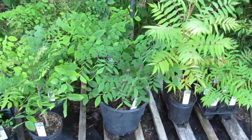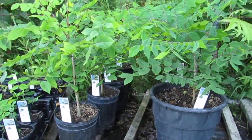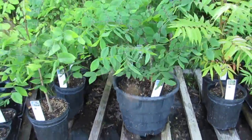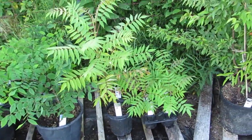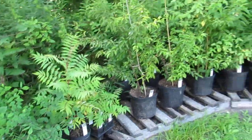We have Kentucky coffee tree — we've definitely had inquiries about this plant. We have two quarts, six gallons, and one three-gallon. We've had a lot of questions about staghorn sumac too — we've got that.